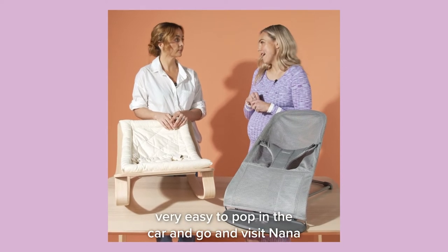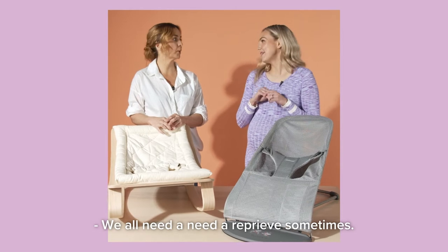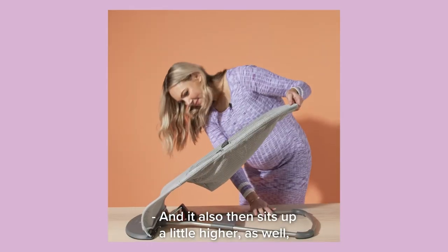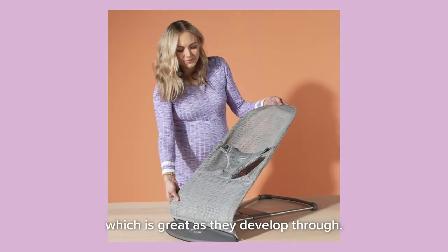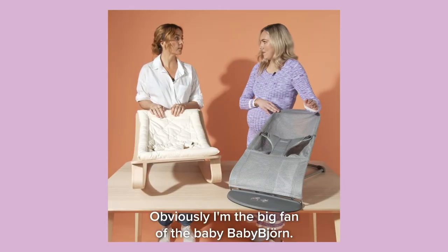It's very easy to pop in the car and go visit Nana if you need a little bit of a reprieve — we all need a reprieve sometimes. It also sits up a little higher as the baby becomes a little bit older, so it can be used as a little seat, which is great as they develop. Obviously I'm a big fan of the BabyBjorn.